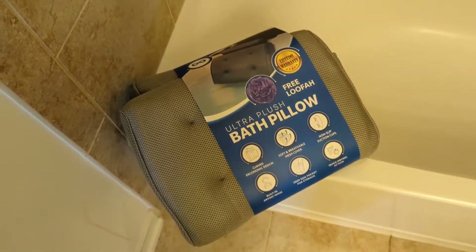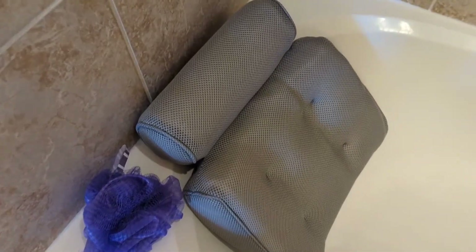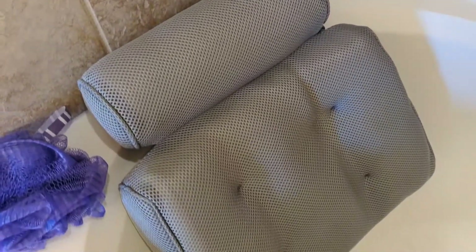Because of the mesh cover, it allows the pillow to dry very quickly and prevents water buildup on the inside.